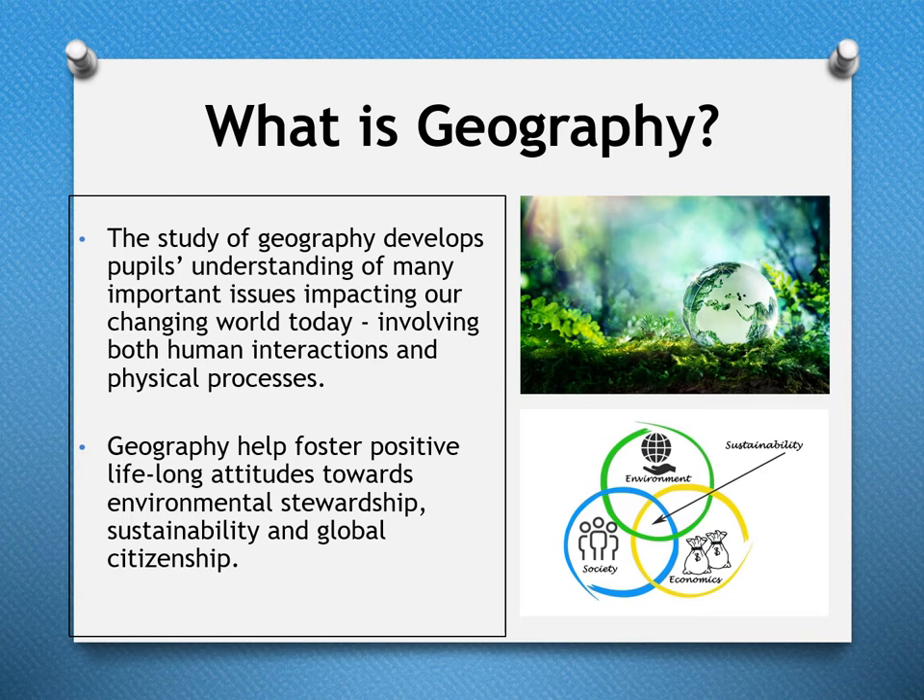The first subject I'd like to talk about is Geography. Geography is a study that develops people's understanding of many important issues impacting our changing world today, involving both human interactions and physical processes. Geography helps foster positive lifelong attitudes towards environmental stewardship, sustainability, and global citizenship.